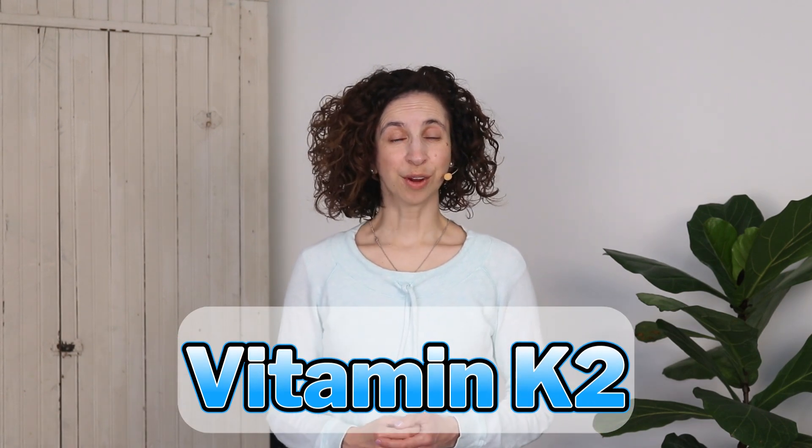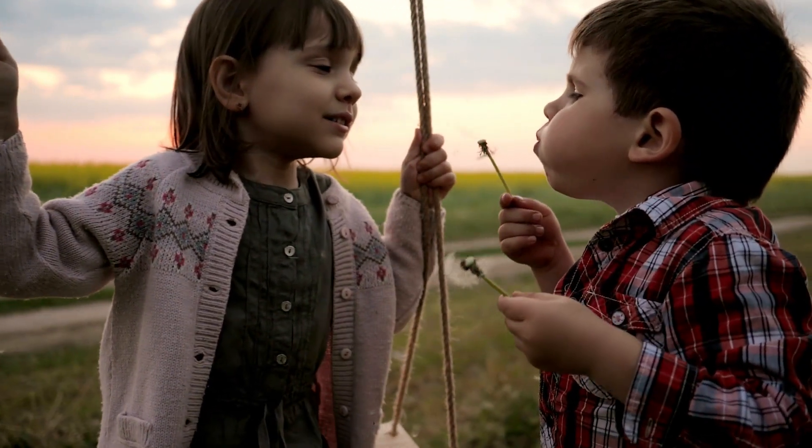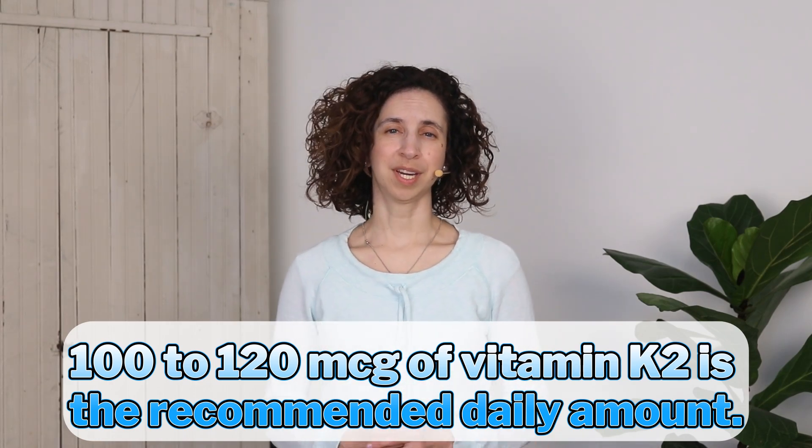Vitamin K2 is another great choice for supplementing for bone health. It pairs well with vitamin D, and if you can find the right amounts, you might even want to take them in the same supplement — the two play well together. The daily recommended amount of vitamin K2 is about 100 to 120 mcg daily. Many of you have heard that vitamin K2 can help to reduce calcification of the arteries, and this is true. It's a bit of a quiet star in the world of bone health.